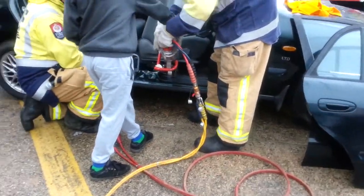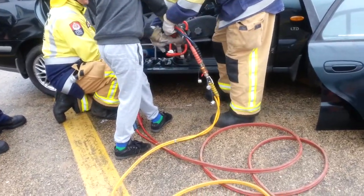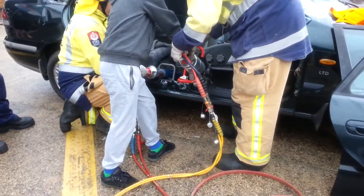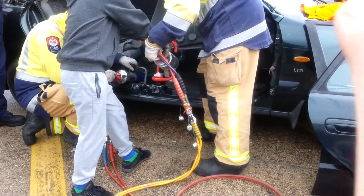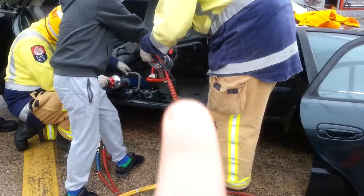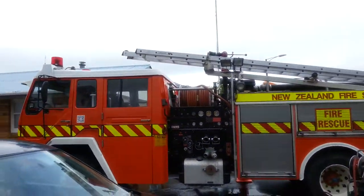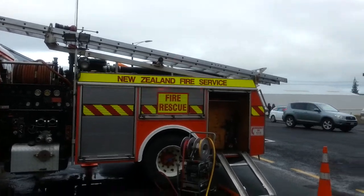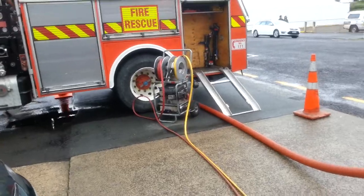That's the jaws of life in action. See how it's moving the seat there. And that's the fire appliance right there — New Zealand Fire Service — and there's the pump over there that's running the jaws of life.